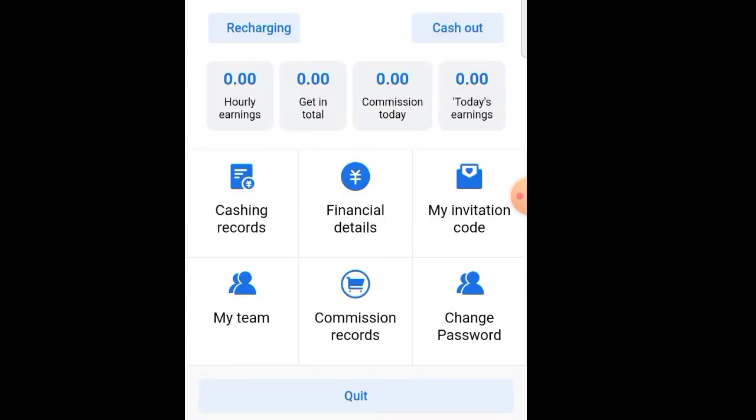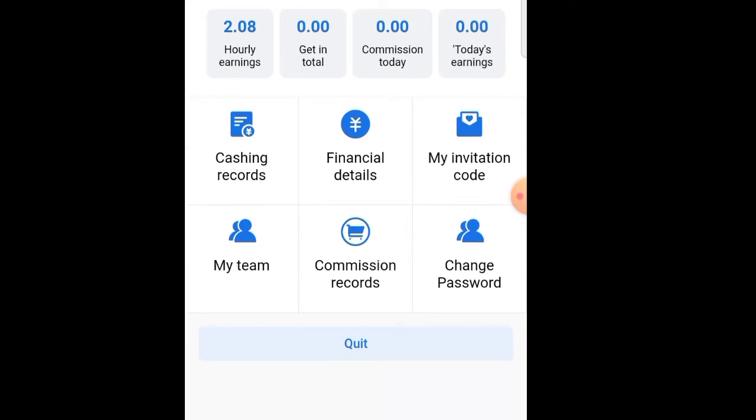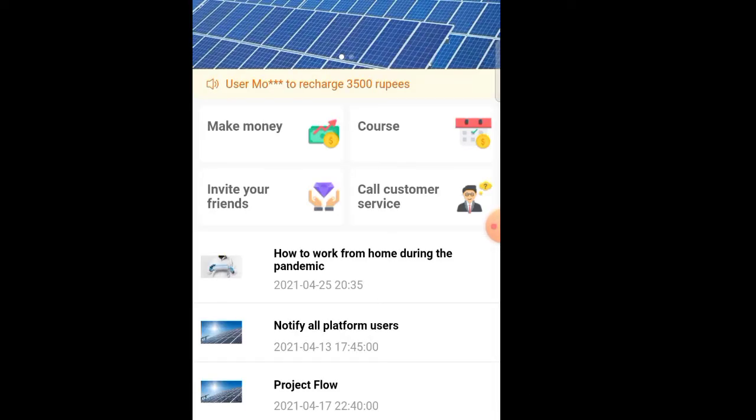We will sign up and sign in. The app is super and the app is done. Enter your phone number and mail ID. We will sign up using the phone number and then enter the code to complete sign up.